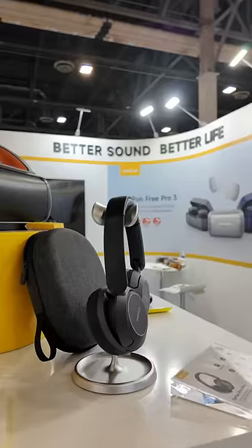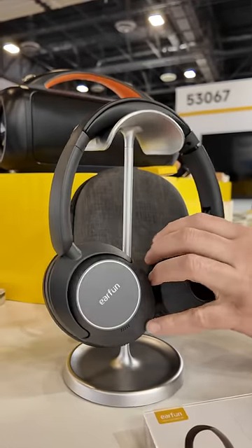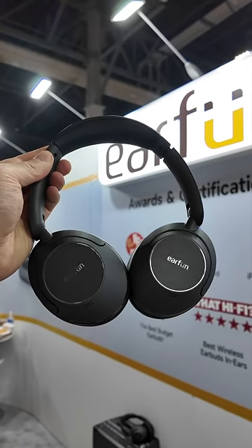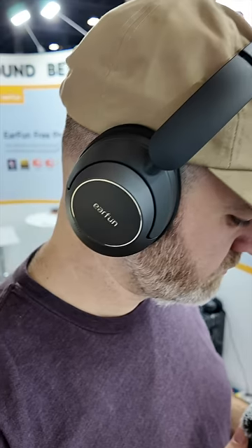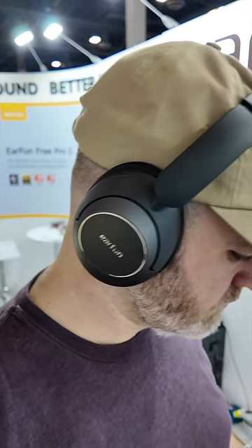We're at the EarFun booth checking out their new product, the Wave Pro — an over-ear headset with active noise cancellation, high-res audio, LDAC, and transparency mode. There are actually three modes: noise canceling, normal, and transparency.